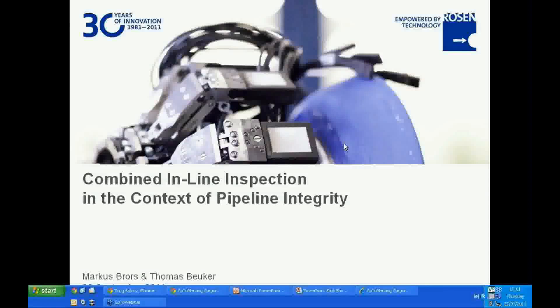Welcome ladies and gentlemen to the Business Review Webinar Series. I'm delighted to have with us here today Rosen, who will be talking about the combined inline inspection in the context of pipeline integrity. We are joined by Thomas Borica, who is a corporate marketing leader for pipelines at Rosen, and Marcus Bross, who is the general manager for Rosen's integrity solutions. At the end of the session we'll be having a live question and answer lasting approximately 10 to 15 minutes. Please use the question box in your control panel to submit questions to the presenters throughout the session.